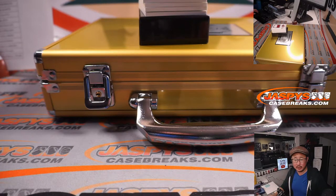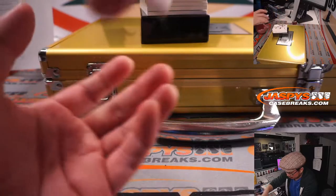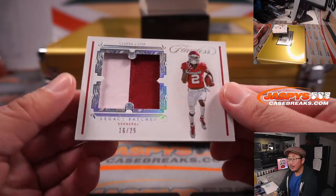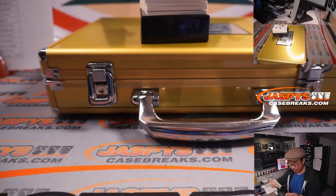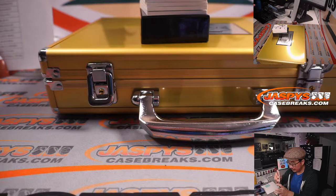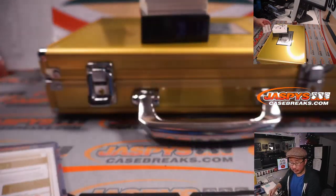We have the checklist posted in the item description. If you're watching live, there it is in the chat as well. We go by that groupbreakchecklist.com checklist. Let's roll. We're going to lead off with CeeDee Lamb, Legacy Patches, 16 out of 25. And that will be for Dallas — that's going to go to Harry.